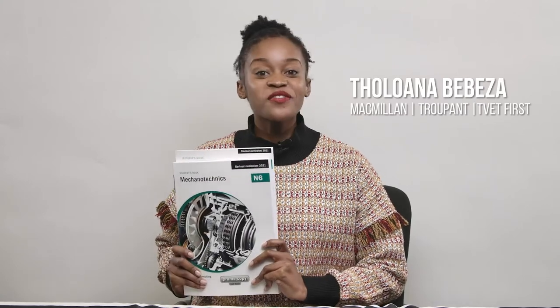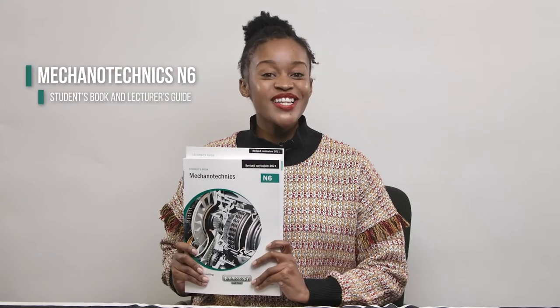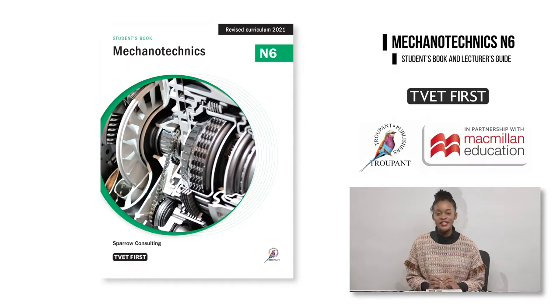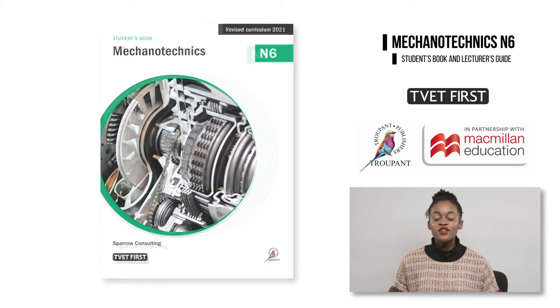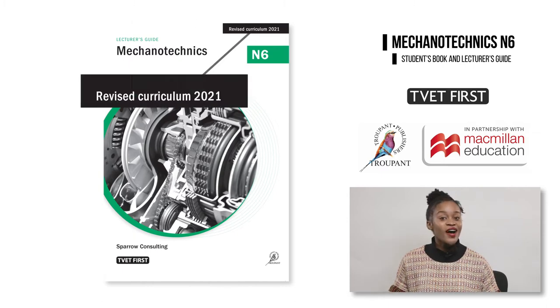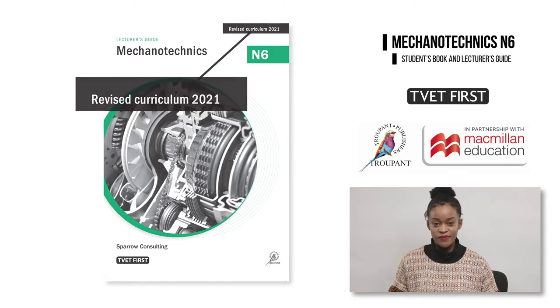Hello and welcome to this important update for TVET lecturers. I am Tulwana Bebeza from Macmillan and I would like to present the TVET First Meccano Techniques N6 Student's Book and Lecturer's Guide. These books have been approved by the DHET. The new curriculum will be implemented for the first time in the 2021 academic year. Colleges must ensure that they have the latest textbooks to teach the correct curriculum and prepare students for the exam. Look out for the revised curriculum 2021 logo on the books.